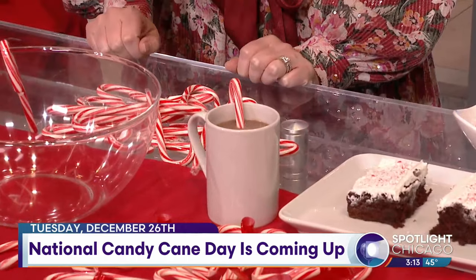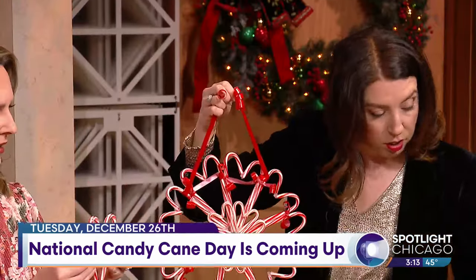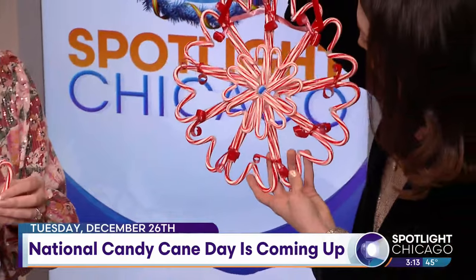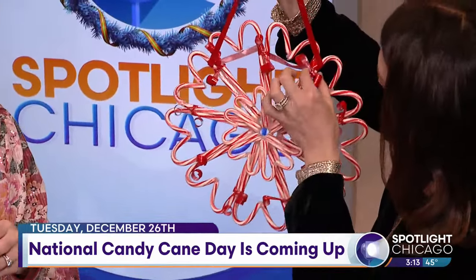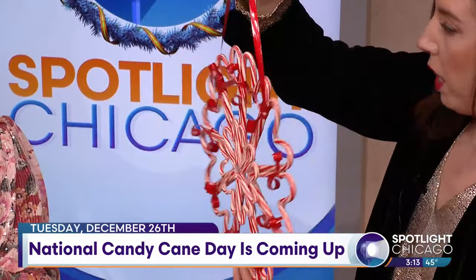And instead of just putting them on the tree, you've actually made a wreath? Yeah, this is so cool. A little ribbon and hot glue — you take the regular size candy cane and the mini size candy canes, glue them into heart shapes, essentially tying them with ribbon, and it becomes a beautiful decoration for your home.